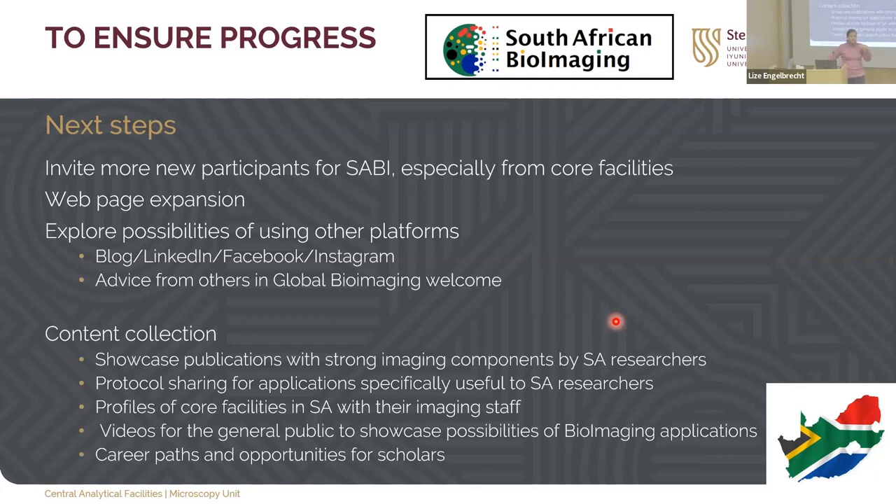We want to showcase publications, share protocols, make videos, and showcase researchers — similar to the Petri dish Microscopist format, but for South Africans. We want to tell us who you are. It's a very nice idea to get to know people.